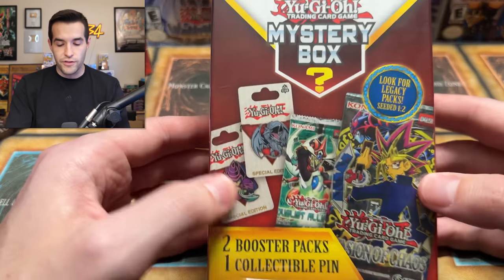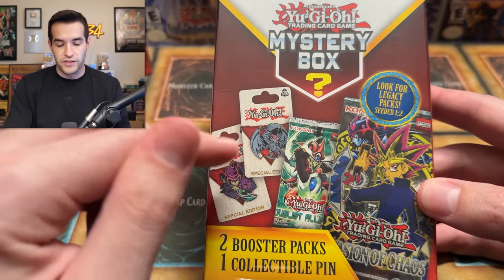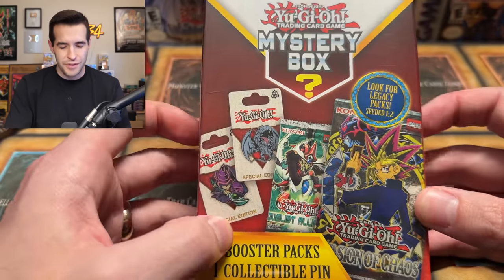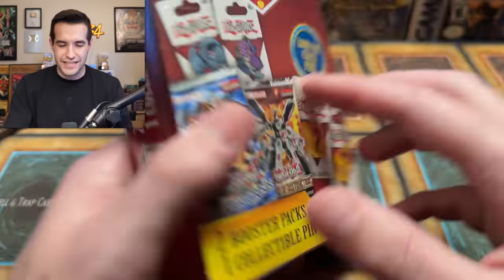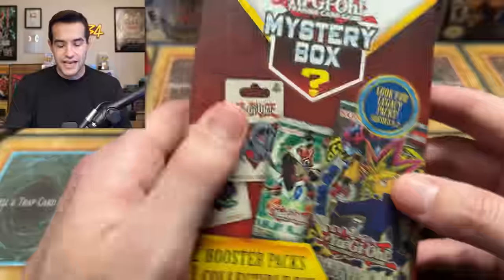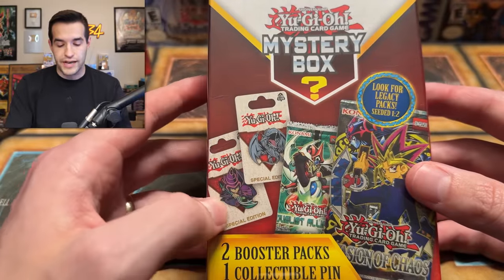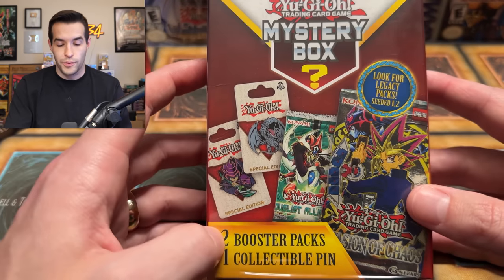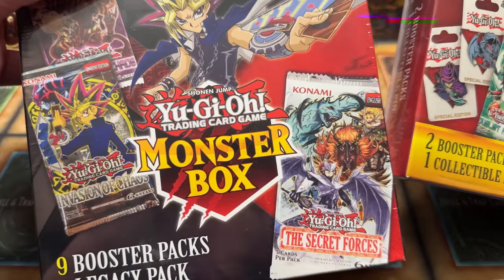We also have another mystery box product. I actually do kind of like this one as well, because it has the pin and it has two packs. The price is a little iffy - I think it was like 10 bucks or something. So it's stretching it there a little bit. Sometimes you get two really crappy packs and a pin - that's not $10 value, but I still like these. This is obviously my favorite though.